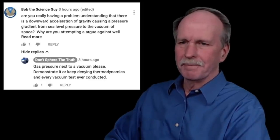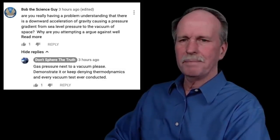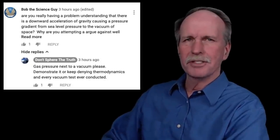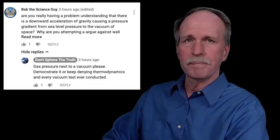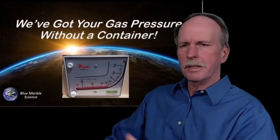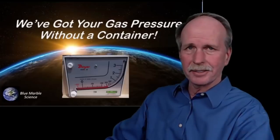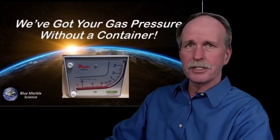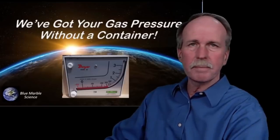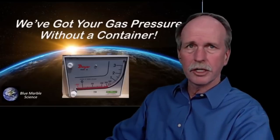Don't Spear the Truth shot back: 'Gas pressure next to a vacuum — please demonstrate it or keep denying thermodynamics in every vacuum test ever conducted.' He then referenced Blue Marble Science's demonstration of gas pressure in an open-ended tube. Blue Marble Science put an open-ended tube next to his house, ran some butane into it, and was able to generate a pressure without a container, as shown on a pressure meter.